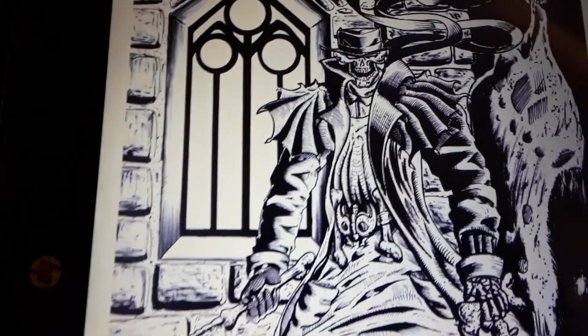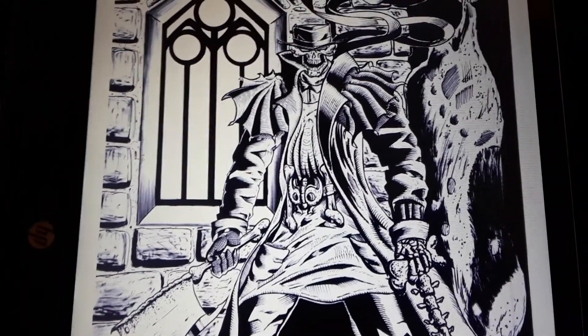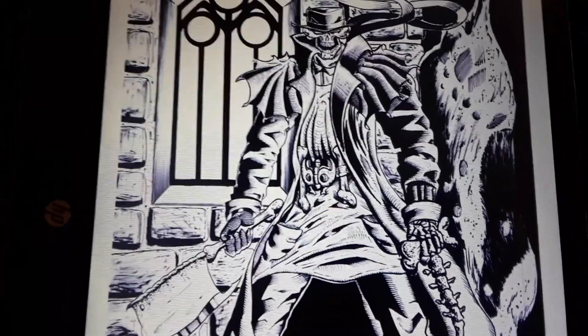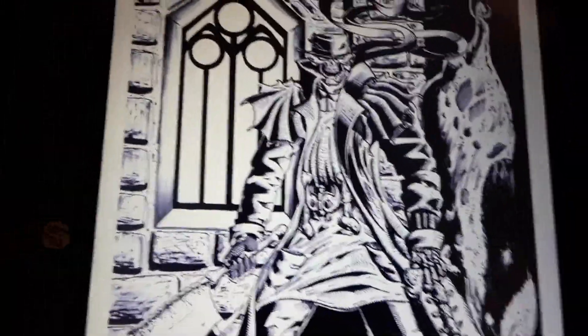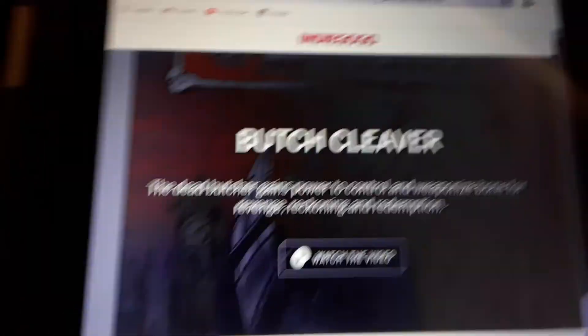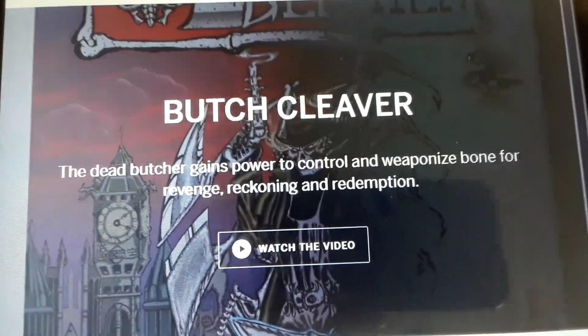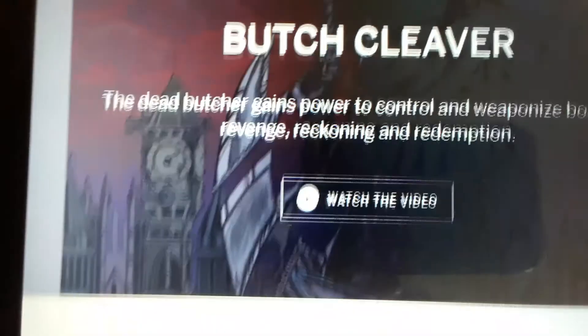But before we get into that, you can check out my book right here — it's Butch Cleaver. It's launching in about two weeks on 7-Eleven, and you guys can get a free trading card if you sign up and back around the launch time. This right here is the inks for the trading card I'm going to do, and this is one of the appearances Butch has in the book. He goes through a little bit of a metamorphosis as the story progresses, and this is how he is somewhere in the beginning — it's set in a slaughterhouse. Basically, it's a gothic horror western about a butcher who gets killed and is resurrected by a Voodoo curse that gives him the power to weaponize bone on a molecular level. He's basically trying to figure out who killed him, go around the town looking for clues, discover his new powers, and meet some new people on the way.